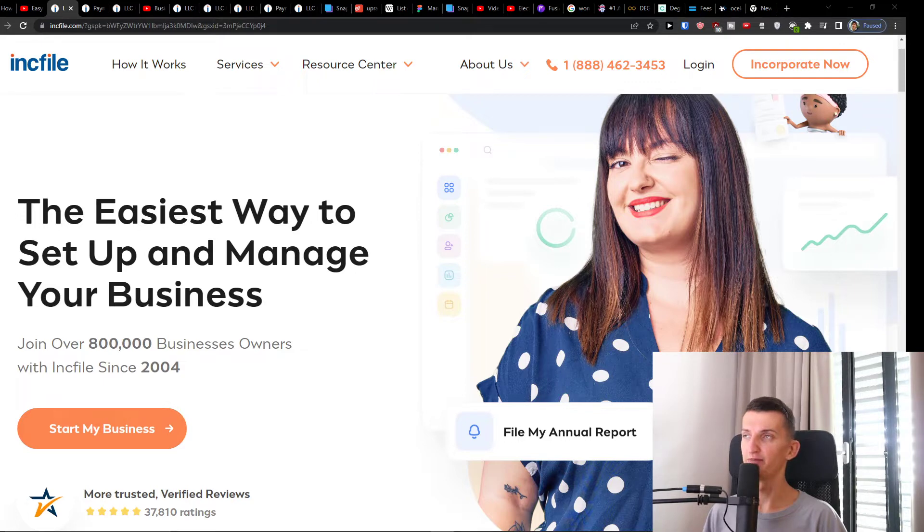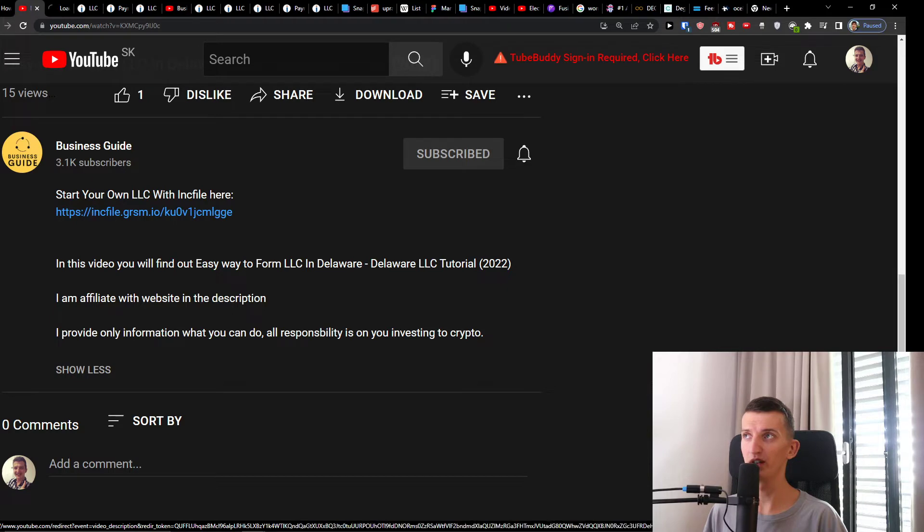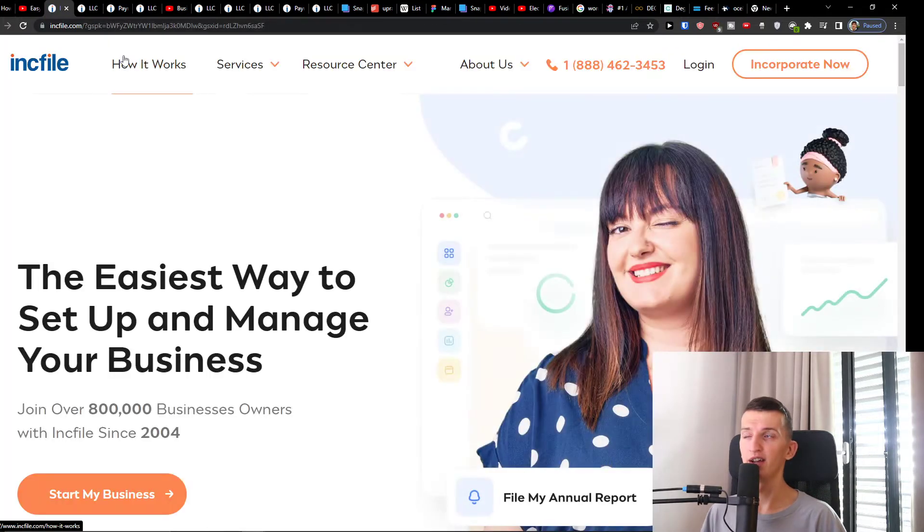If you come here to Inkfile — that's the link you'll find down below in the description — you click on it and you will get right here. Inkfile is an amazing company that is going to help us, and I will show you the step-by-step guide on how you can actually create your own LLC.